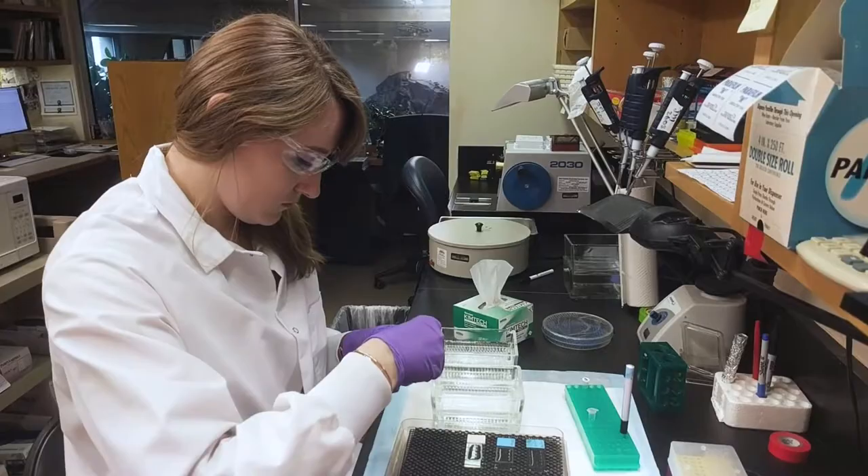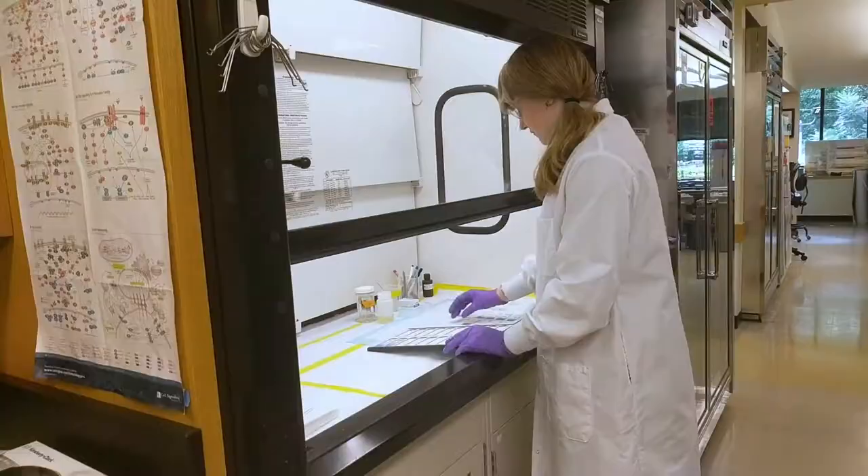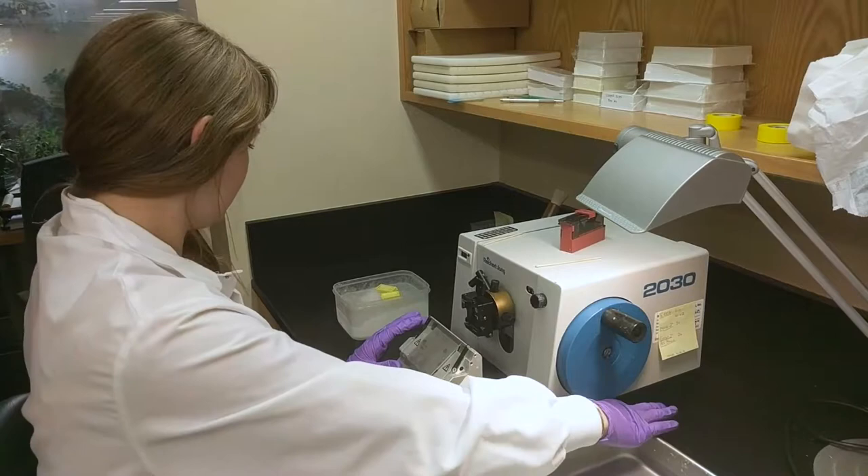There's a variety of tools that we use, and what's clear is that no one assay is sufficient to confirm specificity in IHC. We put together a collection of data to help convince us and to convince customers that the antibody is performing specifically.